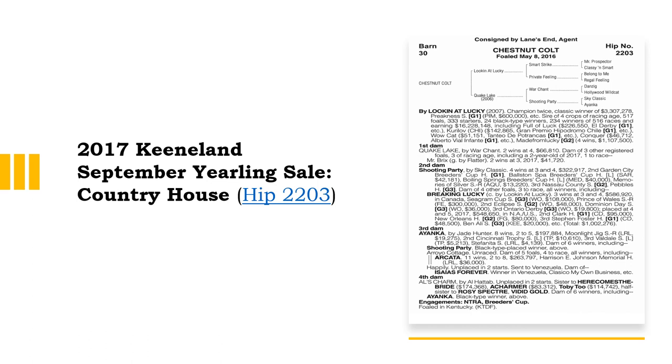Country House was not sold at auction, but he is a colt we profiled as a yearling at the 2017 Keeneland September yearling sale, and he won the 2019 Kentucky Derby on the disqualification of Maximum Security.